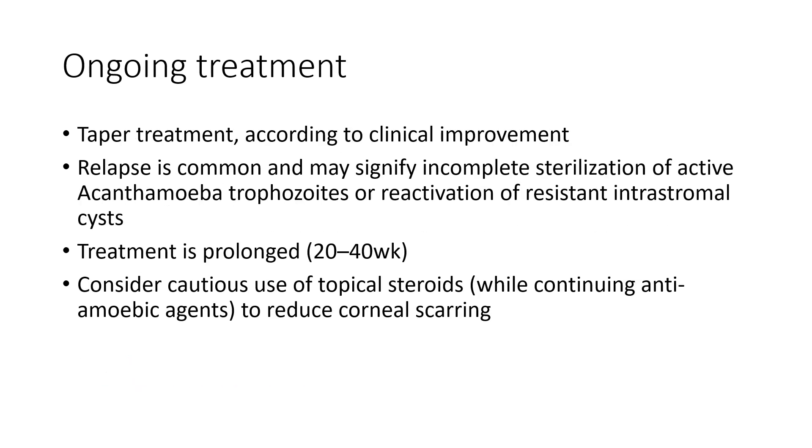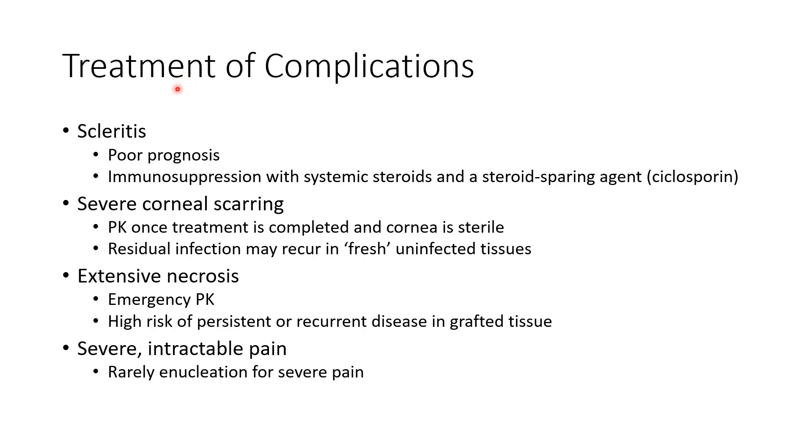For maintenance treatment of Acanthamoeba keratitis, we have to taper treatment according to clinical improvement. Relapse is common and may signify incomplete sterilization of active Acanthamoeba trophozoites or reactivation of resistant intrastromal cysts. Treatment is usually prolonged, between 20 to 40 weeks. We have to consider cautious use of topical steroids while continuing anti-amoebic agents to reduce corneal scarring.